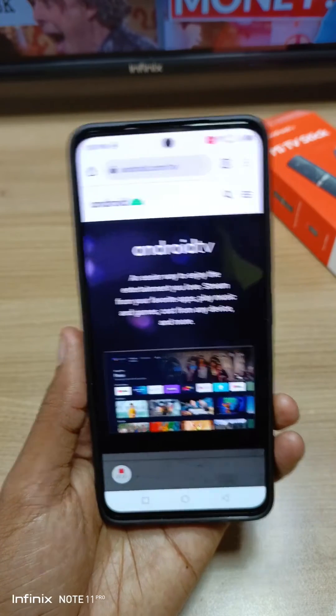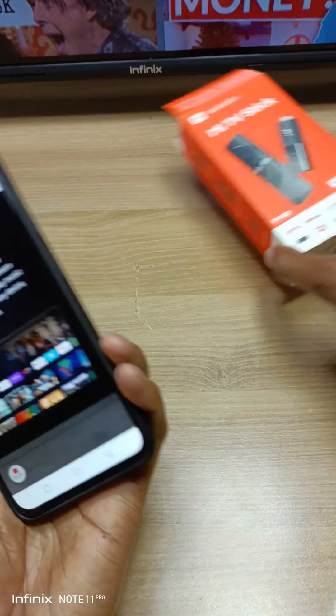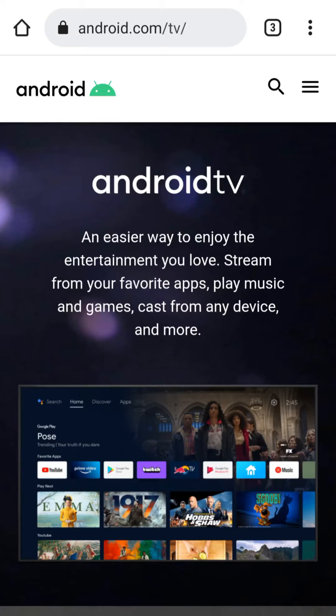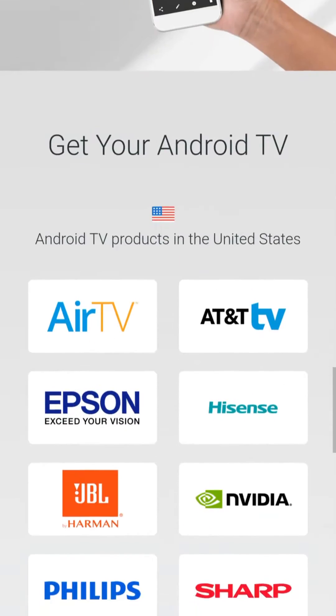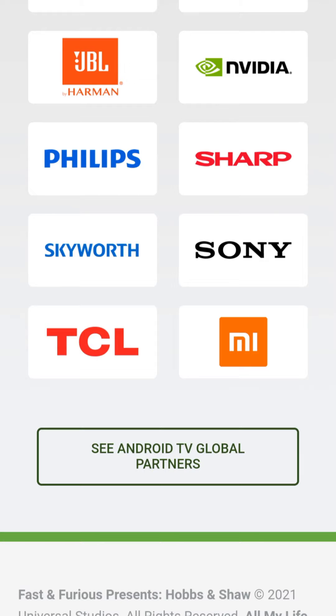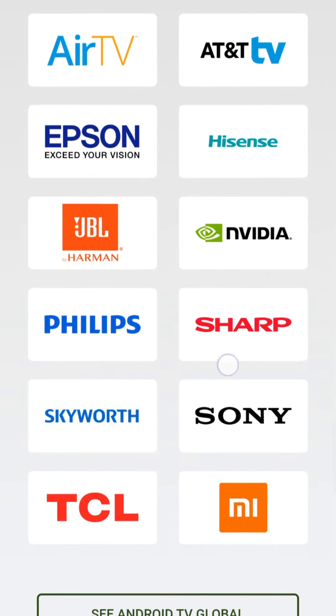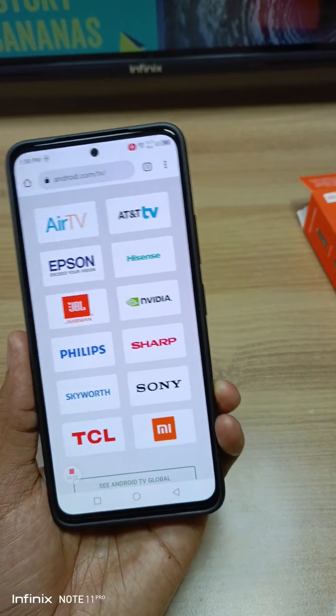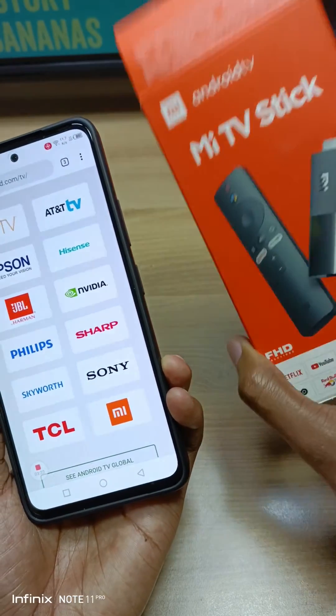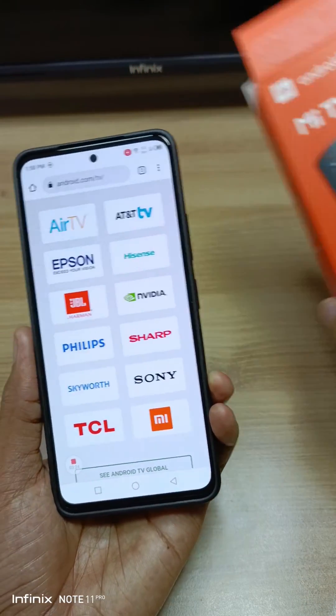To check if your favorite smart TV or streaming box actually runs on genuine Android software, go to android.com/tv and scroll all the way down until you see the Android TV global partners. These are some of the big partners. At the bottom you can see Xiaomi, which means that the Mi TV Stick runs on genuine Android software.